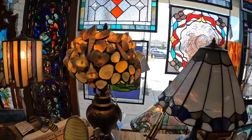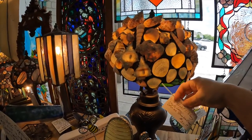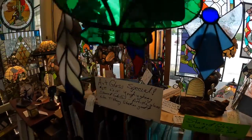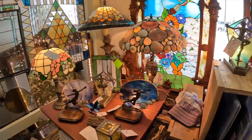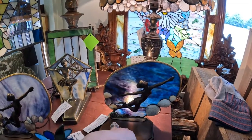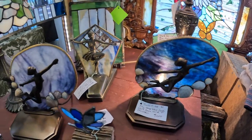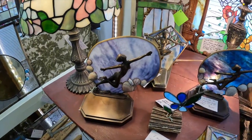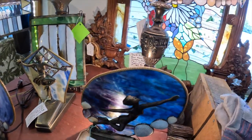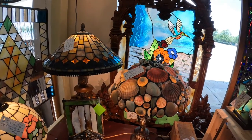Look at this amazing seashell lamp — $3.21 for that. Gorgeous. And these, very art deco. It seems like these were bases of lamps and they just repurposed them for this glass. Really cool pieces in here.